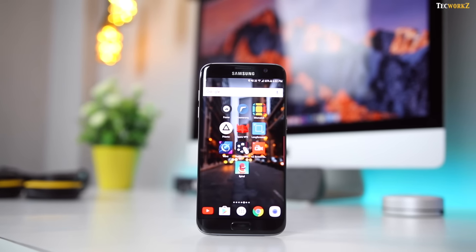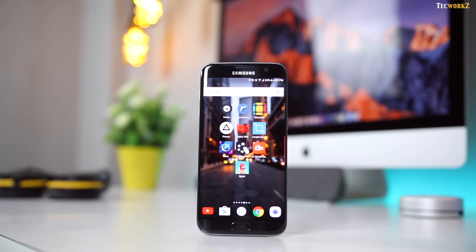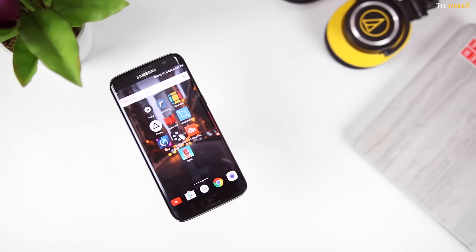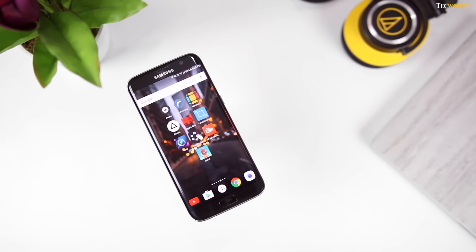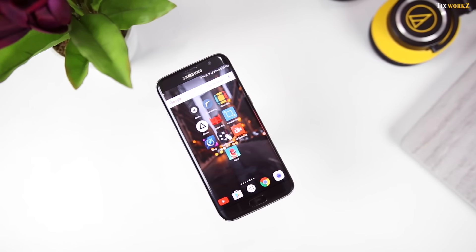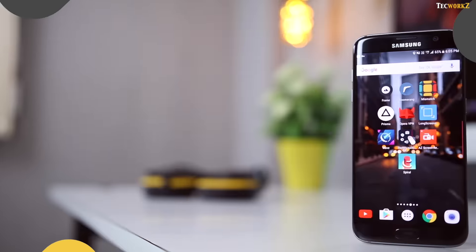Hey guys, it's Sagar from Techworks, and welcome to my 3rd episode of the best Android apps. In this video, we take a look at 10 Android apps that you guys should definitely try out. All the apps mentioned in this video are free and available on the Google Play Store. Links to all of them are in the description section.